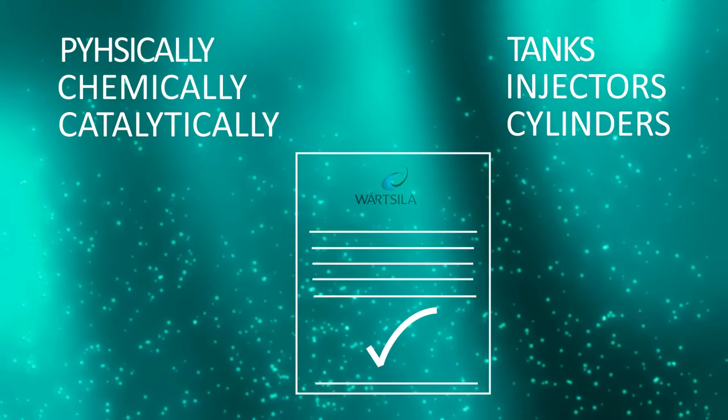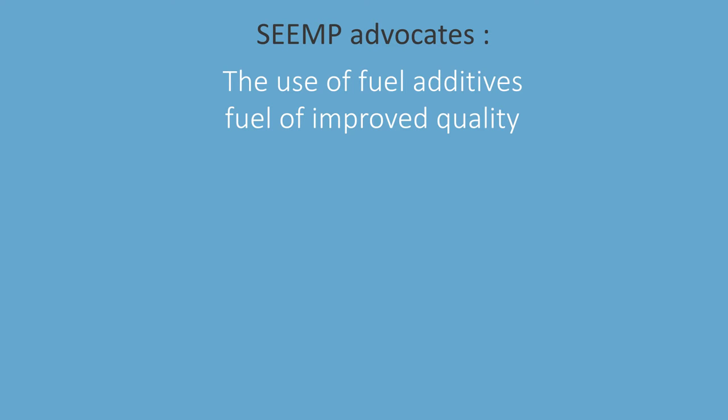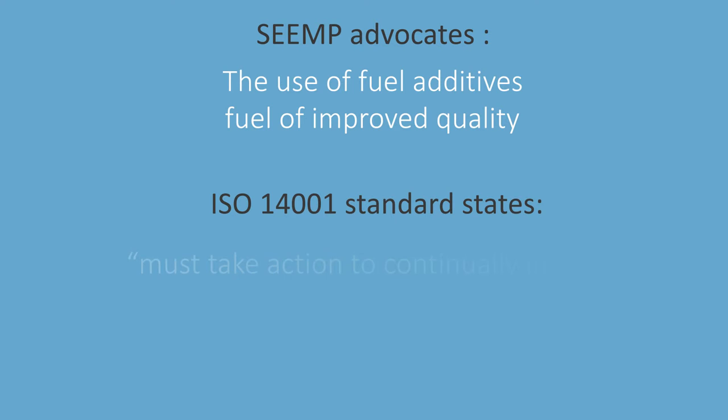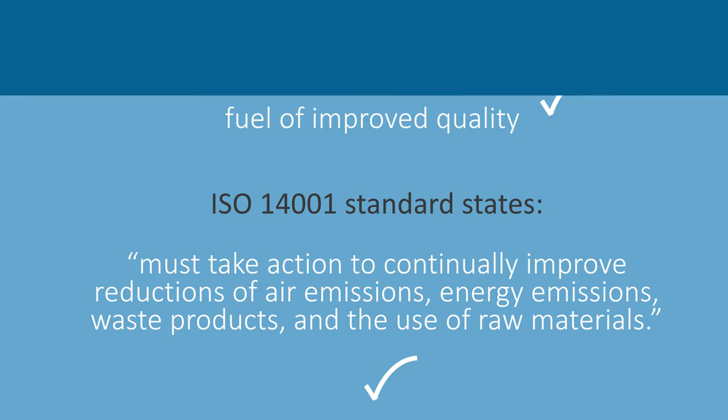It's the only fuel additive with 7% fuel savings and 25% emissions reductions, and importantly it's the only no-ash marine fuel treatment certified compliant with EN 590. SIEMP advocates the use of fuel additives and fuel of improved quality to minimize the amount of fuel required. ISO 14001 standard states you must take action to continually improve reductions of air emissions, energy emissions, waste products, and the use of raw materials — with nanox you meet all these obligations.